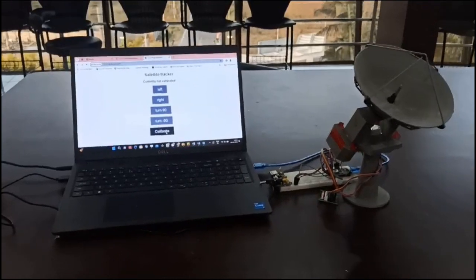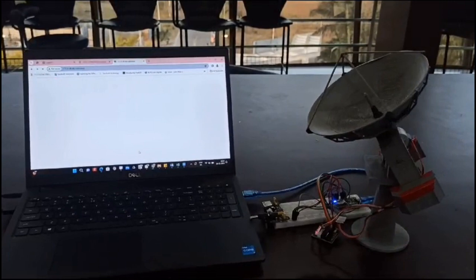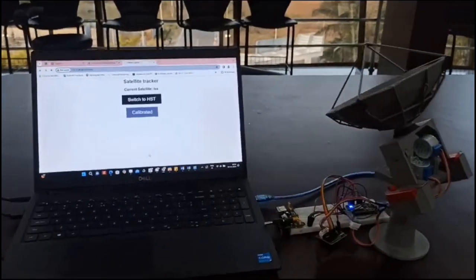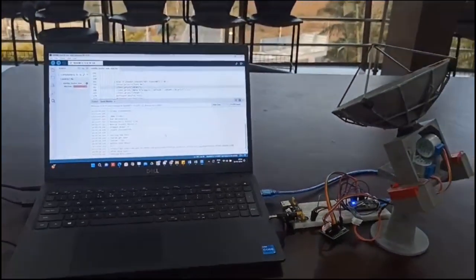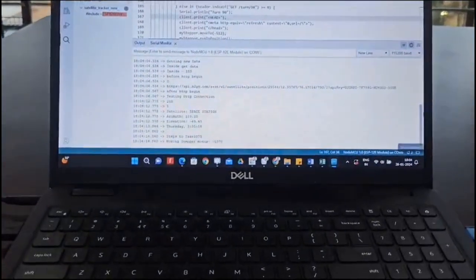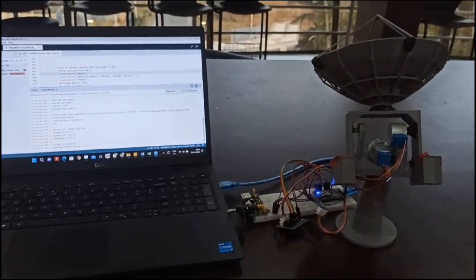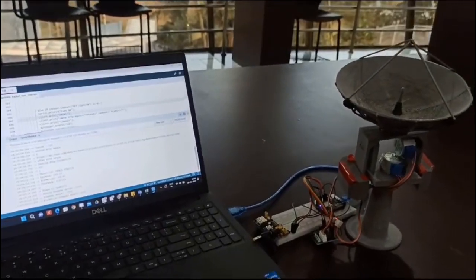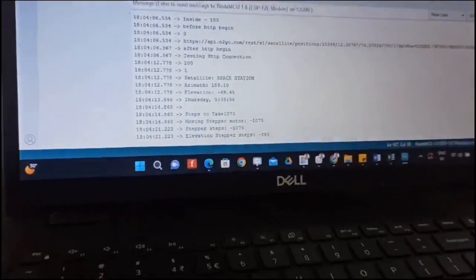Based on the survey, we developed a satellite tracker which can track the International Space Station and the Hubble Space Telescope. Upon tracking the current azimuth and elevation angles of the ISS and HST, these angles serve as inputs for the stepper motor. A conversion process translates these angles into specific steps. Subsequently, the 3D printed dish is precisely oriented towards the ISS and HST based on the calculated steps, ensuring accurate and dynamic alignment with the satellites' positions in the sky.